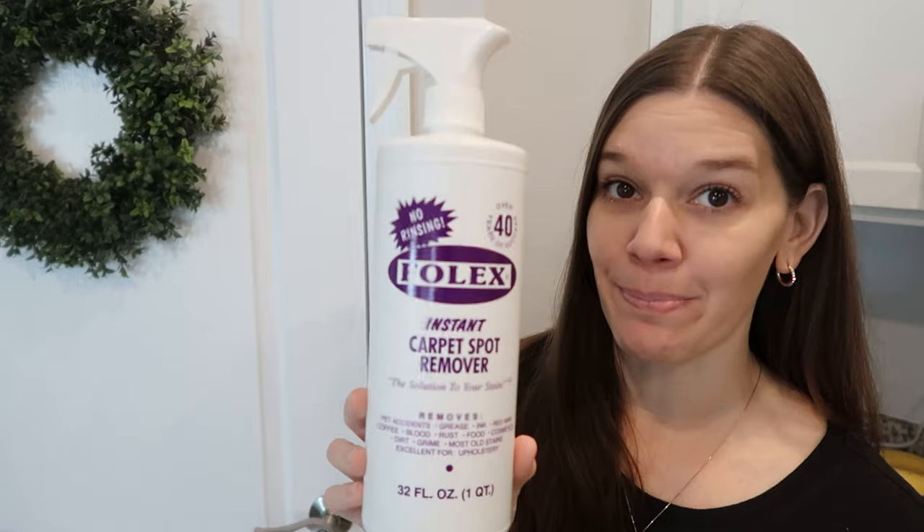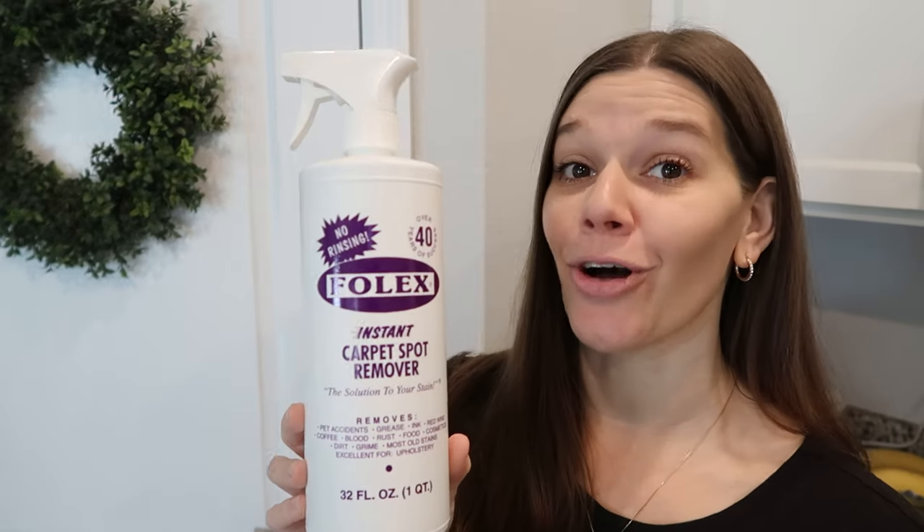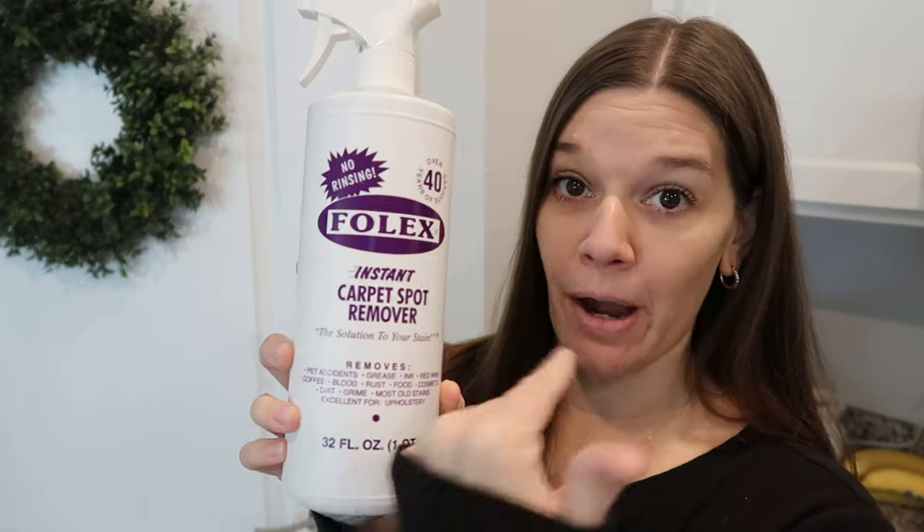The next product is not sold in Walmart or Target, and that is this magic bottle called Folex. I have talked about this on my channel for years. It says 'carpet spot remover' but it is not only for carpets — it's for everything. I have white bedding, this takes care of it. My kids get stuff on their clothes, I get stuff on mine — anywhere you need it, even in the car. Fantastic stain remover.